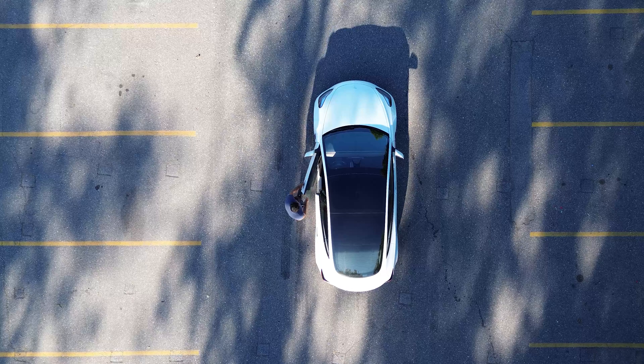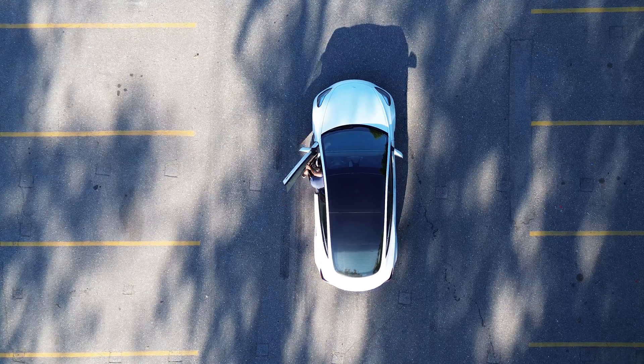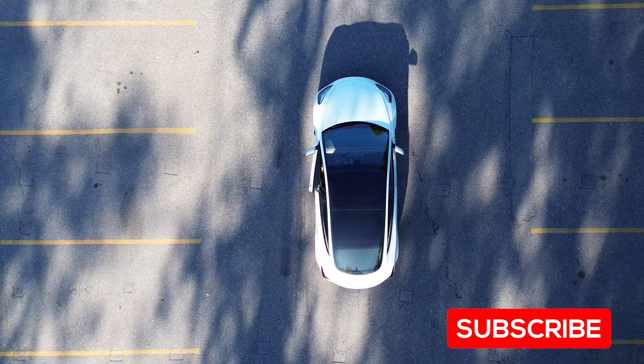The car is two years old, has over 30,000 kilometers on it, and when it was new, Tesla rated the range at about 430-ish kilometers. So we're going to see if that's true, if the battery has degraded, and we're going to have some fun along the way. Let's get inside and I'll give you an overview.